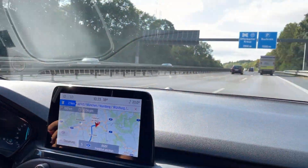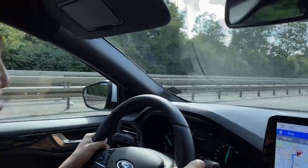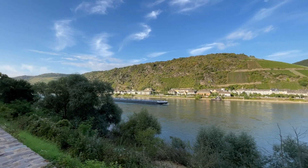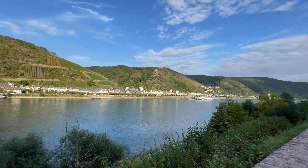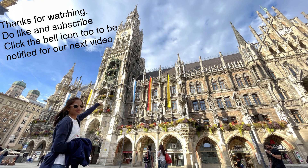First time driving on the right. We are on the Autobahn — no speed limit!